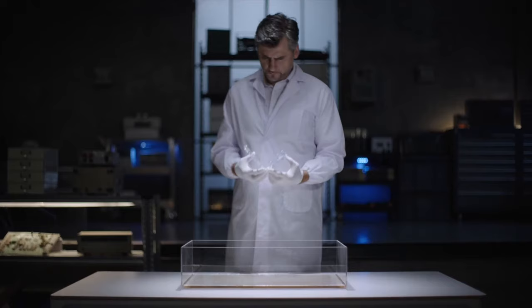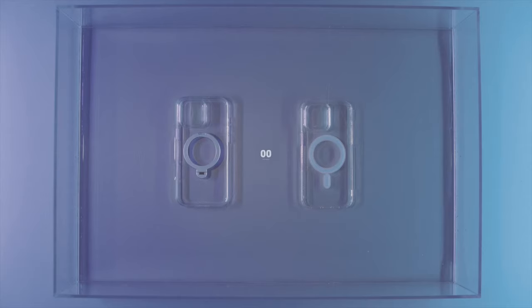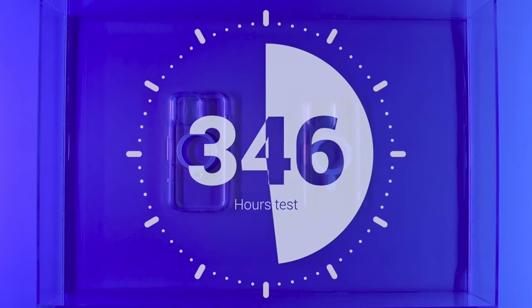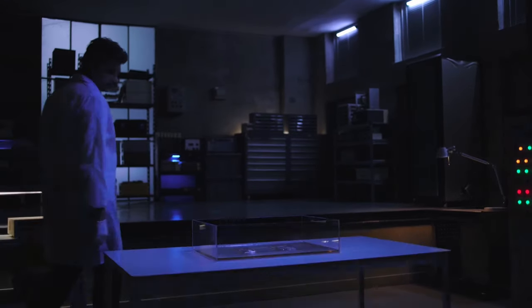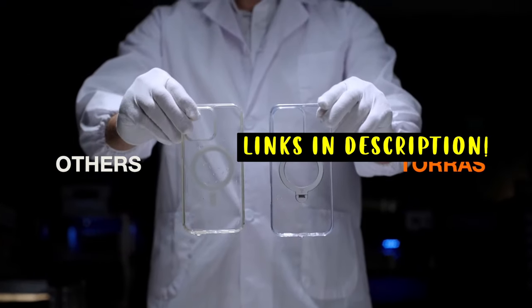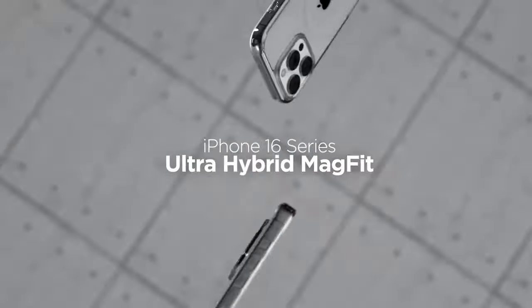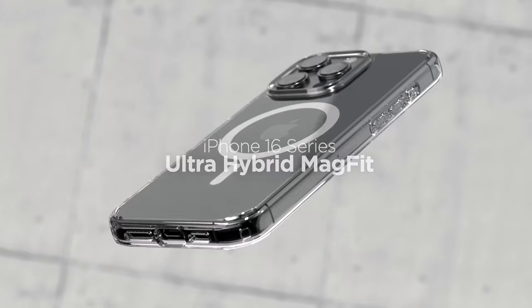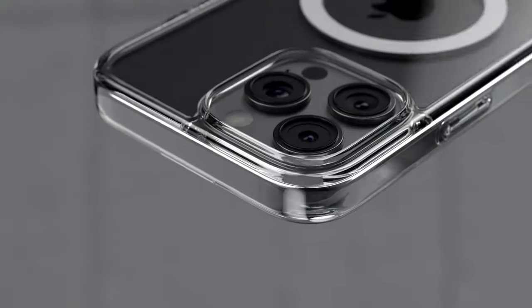The best clear cases combine crystal clear materials with military-grade protection, raised edges for camera and screen safety, and compatibility with MagSafe accessories. Whether you're looking for a slim, lightweight option or a more durable case with added features like shock absorption or kickstands, these clear cases keep your iPhone 16 Pro Max both stylish and secure. This list is based on my personal opinion and research, ranked by quality, features, and pricing. For more information and updated pricing on the products mentioned, be sure to check the links in the description below.